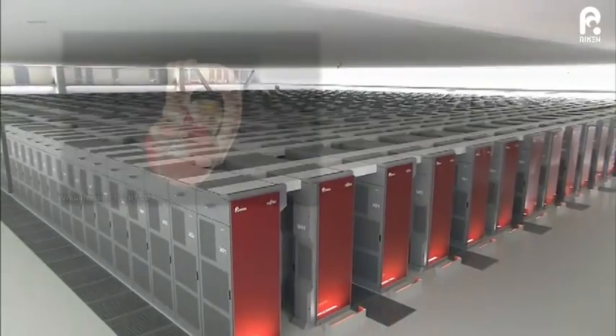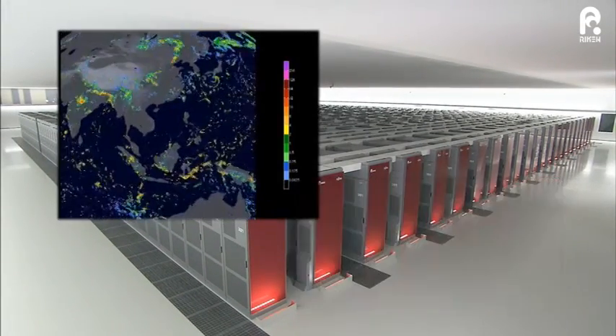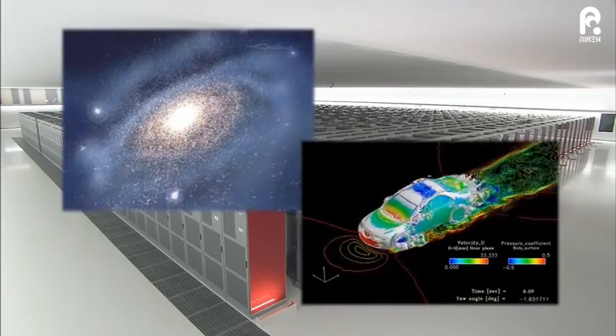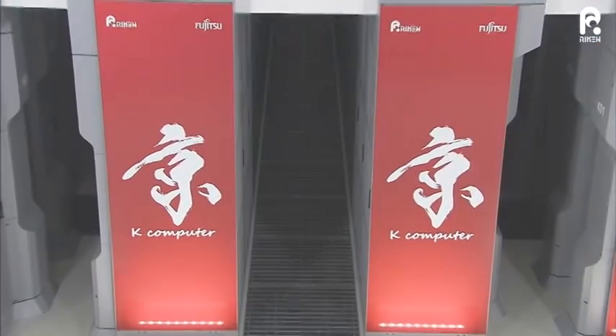The K-Computer is the product of the greatest wisdom and the highest expertise Japan has to offer. There are hopes that the K-Computer will soon lead to breakthroughs in science and cutting-edge developments of technology throughout the world.